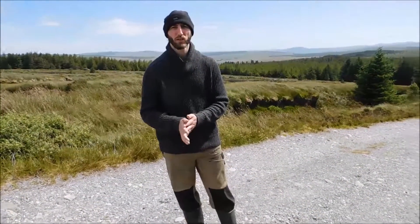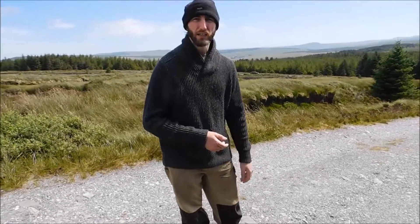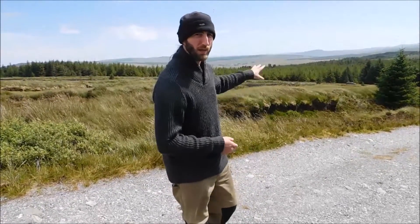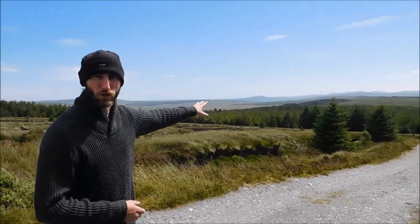Welcome to the latest installment on Donegal's Geology and Physical Geography. I'm on top of Meena Roy Hill in central Donegal today, and behind me I want to show you a landscape that dates back to the last ice age. This is Donegal's version of the tundra.